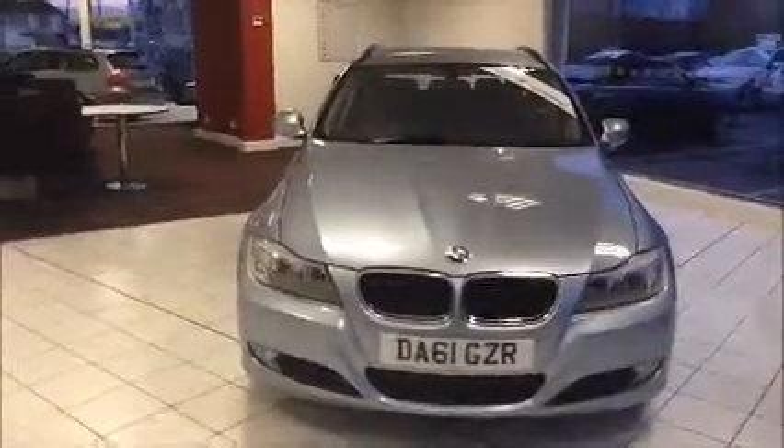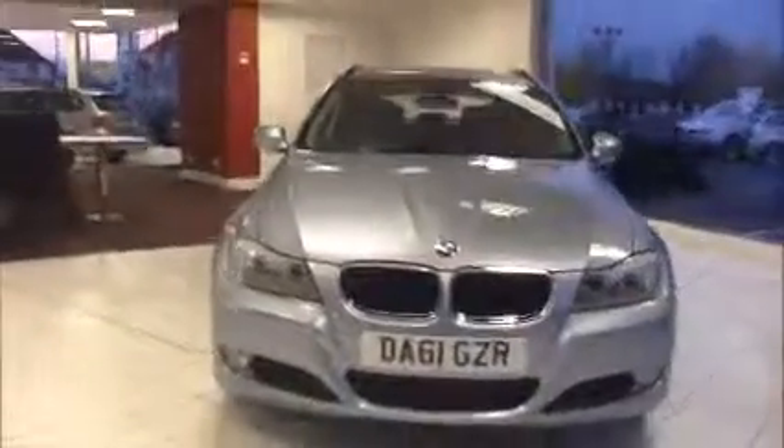This car was first registered in November 2011 and as you can see it's on a 61 plate. The vehicle is fitted with front fog lights to aid visibility. As we move to the side of the vehicle, it has BMW 17-inch alloy wheels, colour-coded door mirrors and handles.